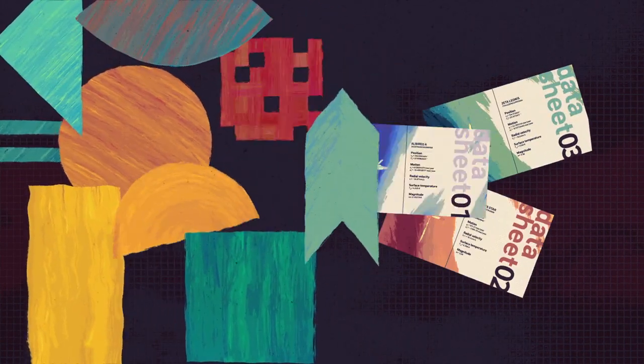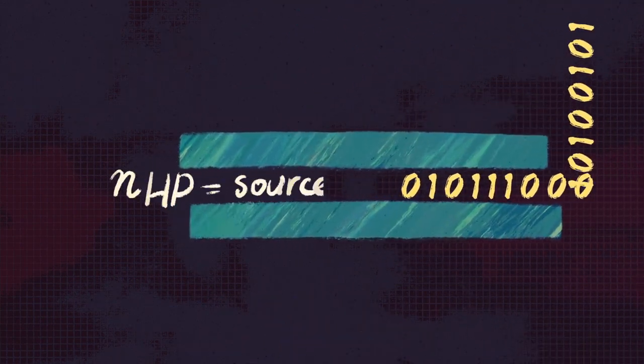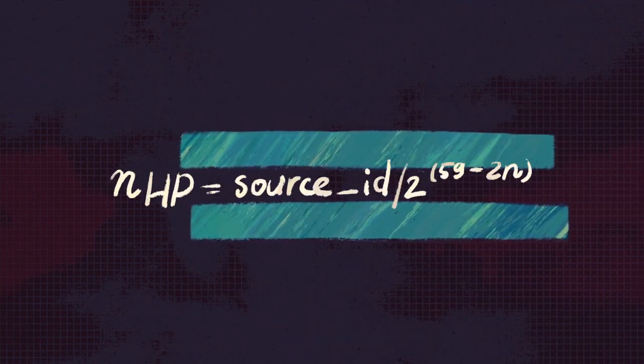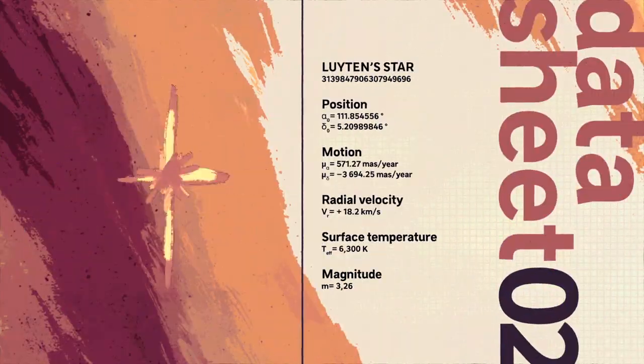For each data point, a scientific formula — an algorithm — has to be developed to make it readable for end users and to arrive at an overall formula, so that raw data becomes a usable catalogue entry for each of the 1.8 billion stars.